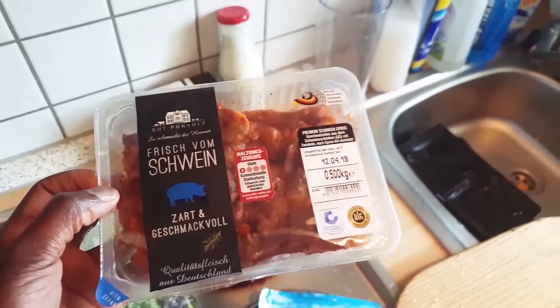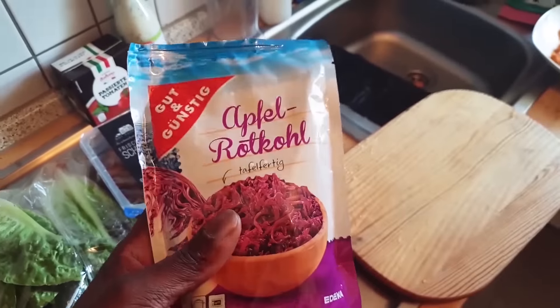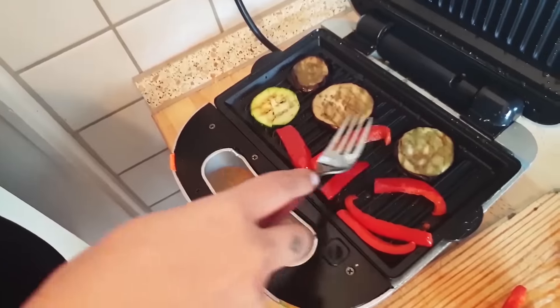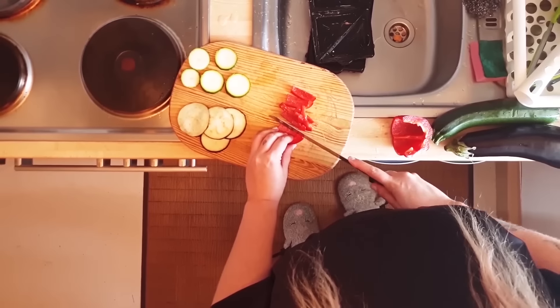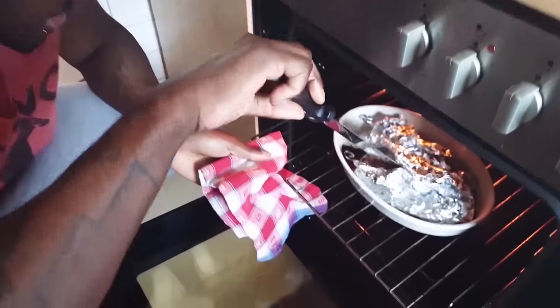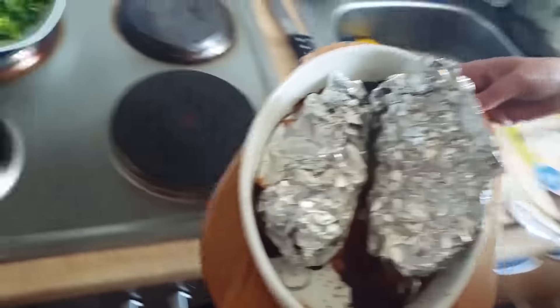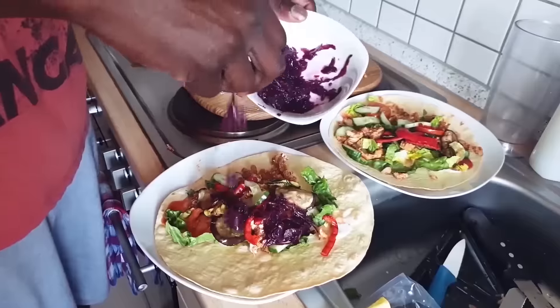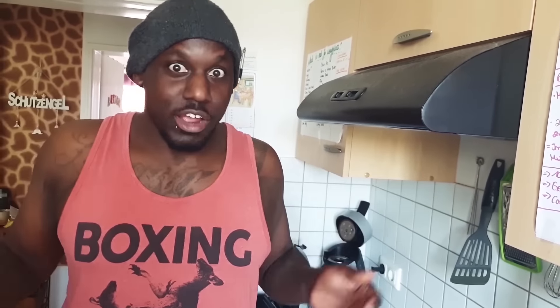We've got the salat, frisch, von Schwein — fresh cabbage — we've got the Rotkohl, which is the purple cabbage, and we've got some sauce. And that's how you make döners, I think. I don't know — gotta try. Taste test!